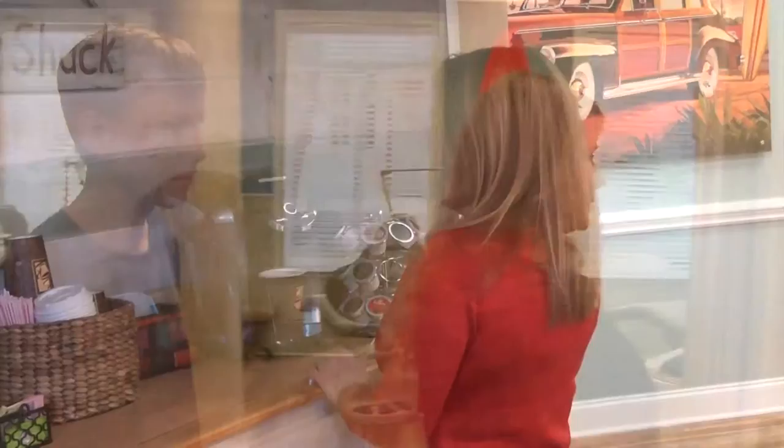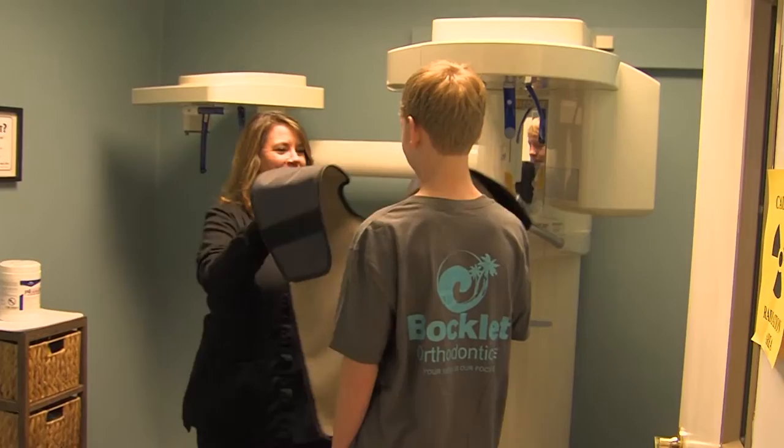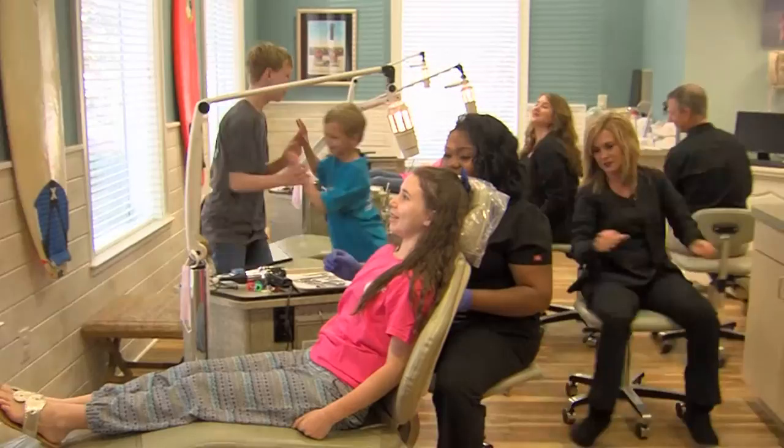Our treatment coordinator will give them a tour of our office, offer them something to drink, and then take them back into the exam room where she'll take some photos and x-rays of their teeth. We'll then be able to put their photos up on our video screen immediately and be able to look at them together where we can discuss any concern that they may have about their teeth and what their individual needs are.